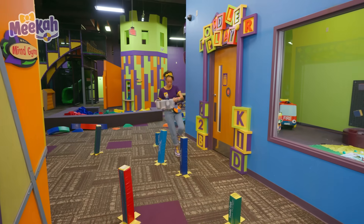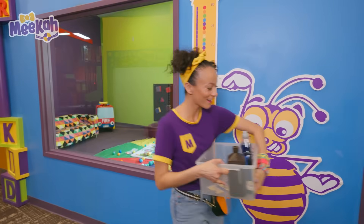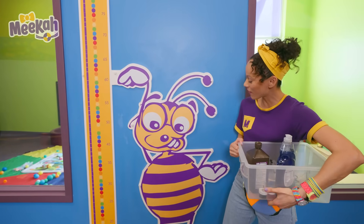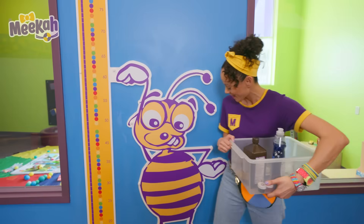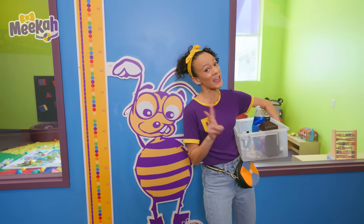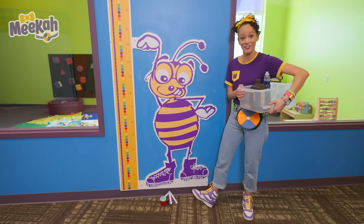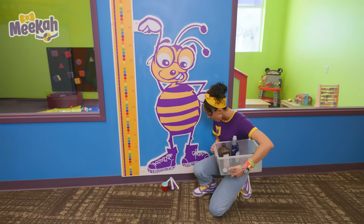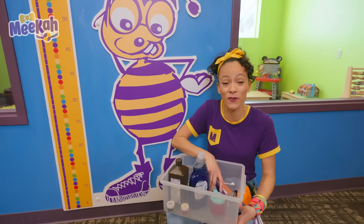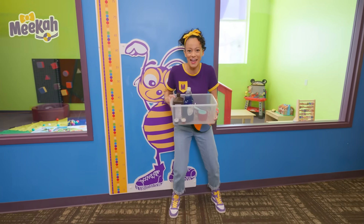Whoa, look at this. Cool bee! It looks like this bee's measuring something. Mr. Bee, I like your style — purple and yellow, two of my favorite colors. It looks like we even have the same kind of shoes. Measuring cups — that's the last thing we need for our science experiment. We found everything! Let's head into the science lab.